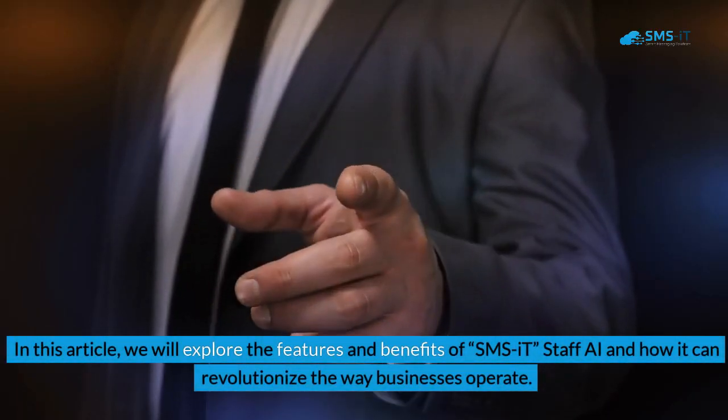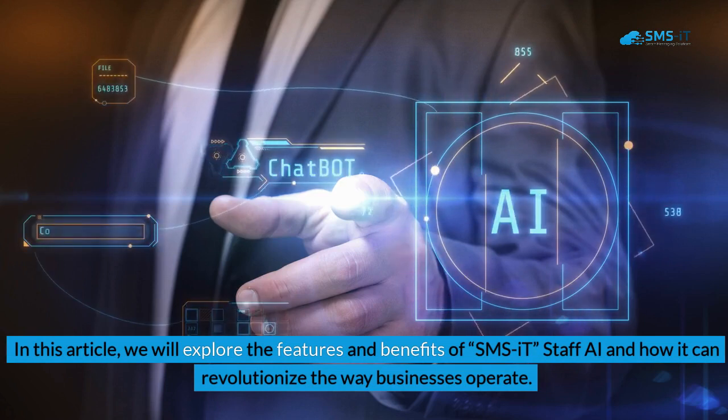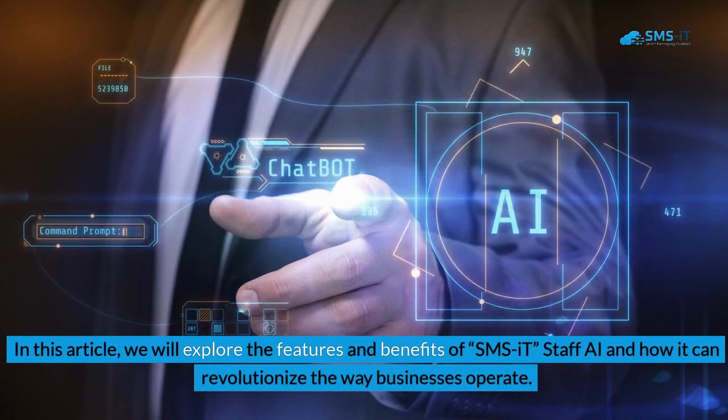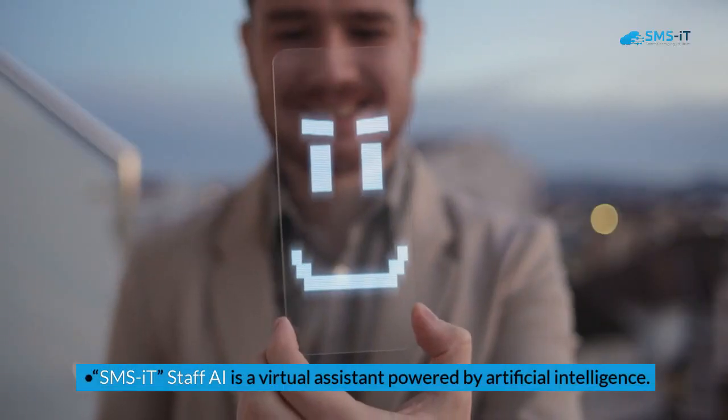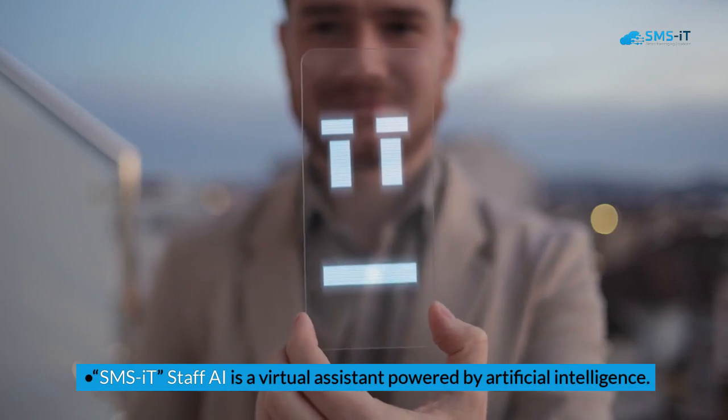In this article, we will explore the features and benefits of SMSIT Staff AI and how it can revolutionize the way businesses operate. Key takeaways: SMSIT Staff AI is a virtual assistant powered by artificial intelligence.